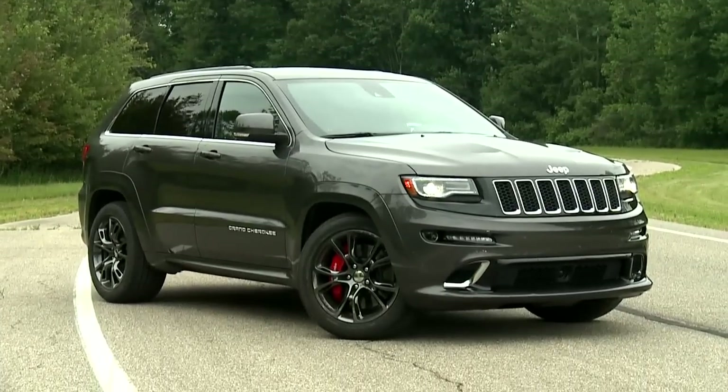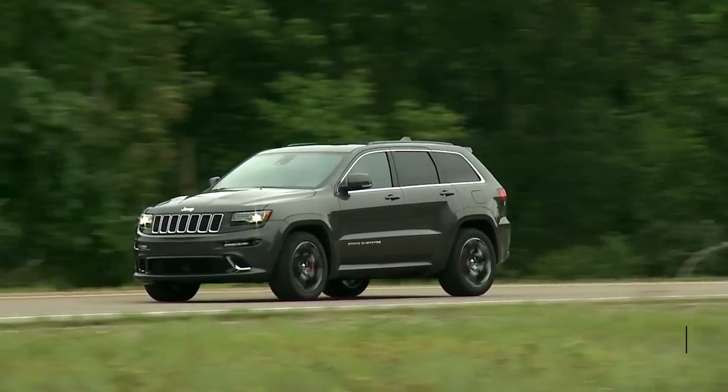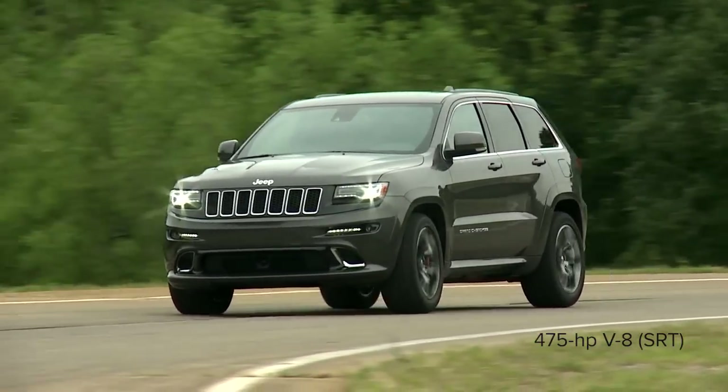Those seeking more power can opt for the 6.4-liter Hemi V8 in the SRT model with 475 horsepower.